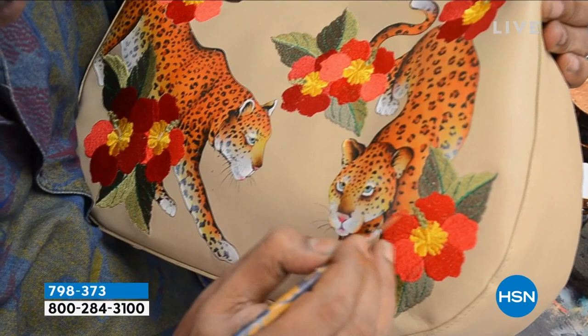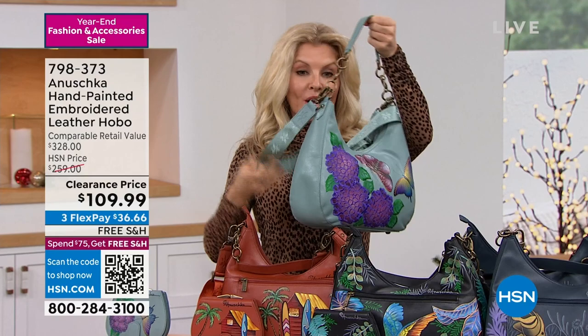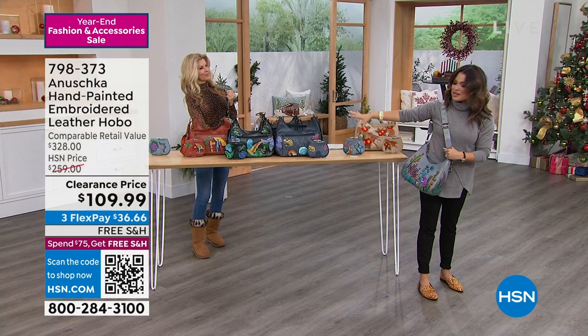We can carry this by one strap. We also have a crossbody that is removable, so you have choices. We love options! It's kind of hard because we've got everything on one table right in front of us, so I just wanted to step out and show everybody.